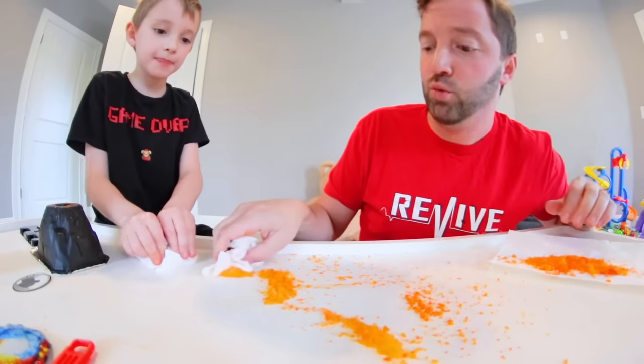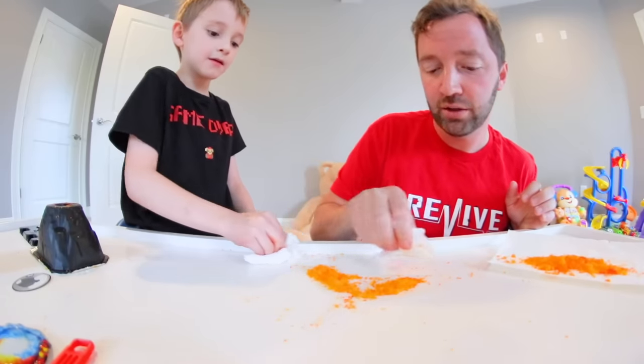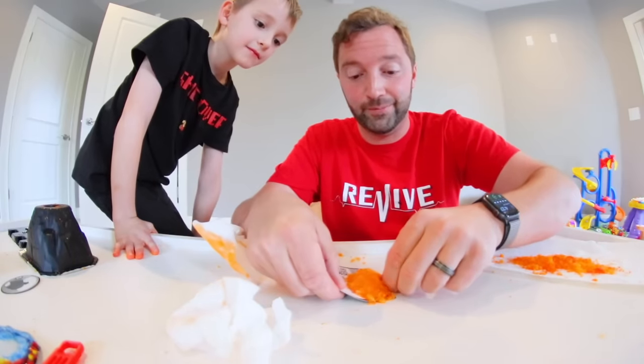I'm cleaning up lava without burning my hand, because it's not actually lava. I'm gonna use a Pokemon promo card. All right, Ryden — do you want to peel back?